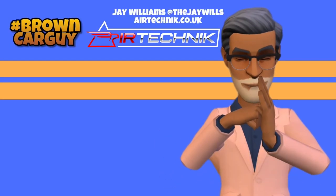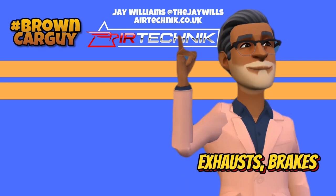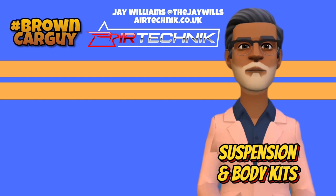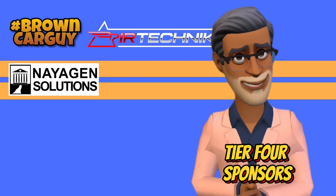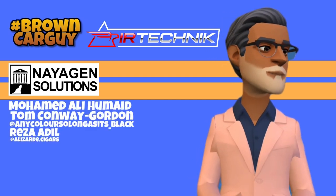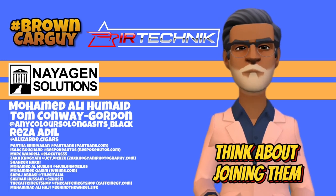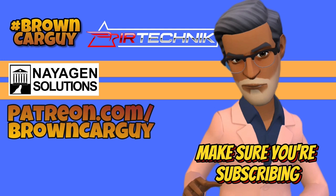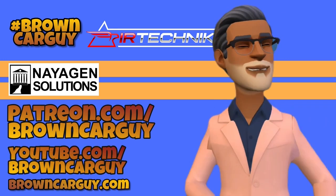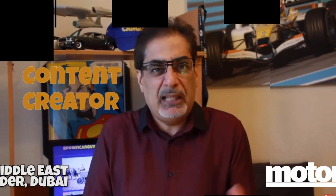A big shout out and thanks to Jay Williams over at Air Technic, top tier sponsors of Brown Car Guy. Check them out at airtechnic.co.uk for exhausts, brakes, suspension and body kits. Plus our other major sponsor, Neogen Solutions. Much appreciation also to tier 4 sponsors Muhammad Ali Humade, Tom Conway Gordon, and Reza Adil — and of course all the other guys supporting on Patreon. Brown Car Guy is eternally grateful. Think about joining them over at patreon.com/BrownCarGuy. If you can't, don't worry — just make sure you're subscribing to the YouTube channel and website, and follow on social media by searching for Brown Car Guy. See you next time, bye!